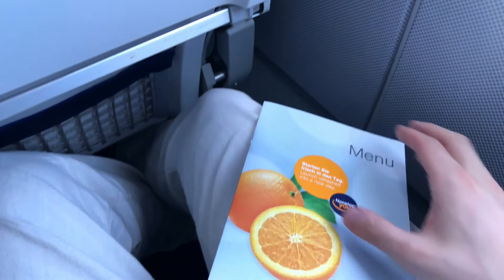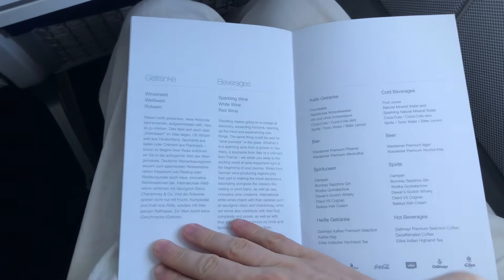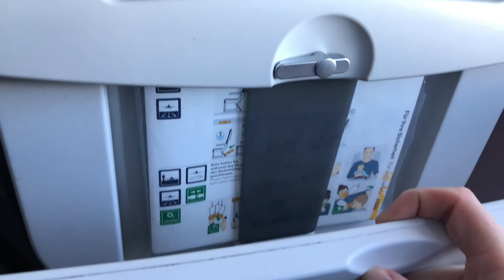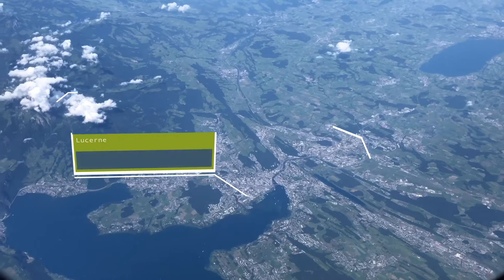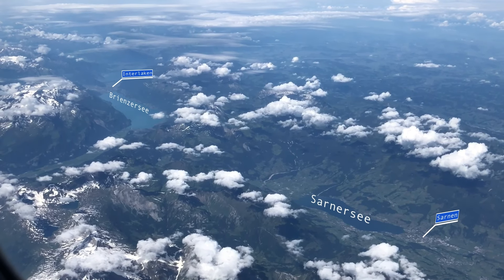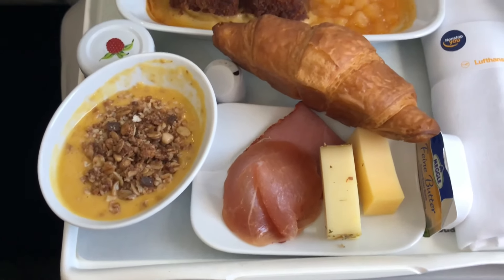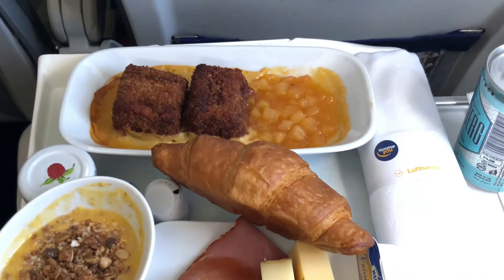The onboard service commenced with the usual hot towel. The crew also serves breakfast on this early flight, so let's have a look at the menu, which is available in German and English. Let's get the tray table ready — a quick look out of the window tells me that we are above beautiful Switzerland, in the region around Lake Lucerne. That's a spectacular part of Switzerland that I recommend visiting. There's actually a train trip report in the making where you will see some of those places. From this perspective you can spot Interlaken, a popular tourist destination in the canton of Bern. Back to the plane — the crew has served me breakfast, the third one I had on that day. I was very pleased with the onboard service; the crew did a great job.